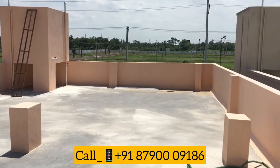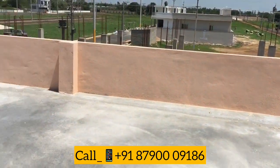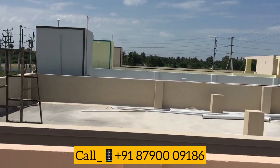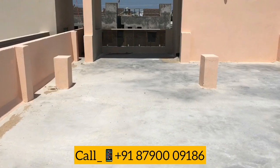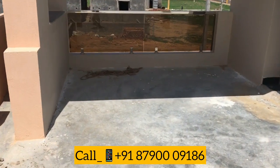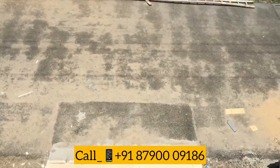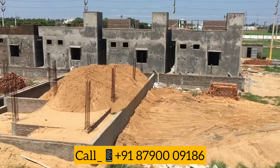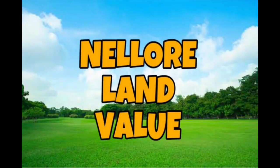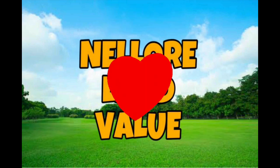You can check this house and see the price and quality when you visit. If you want to visit the under-construction property, please call us. Please like and share the video. Thank you.